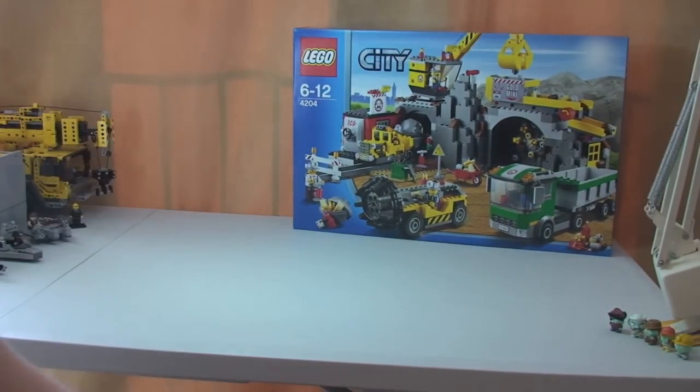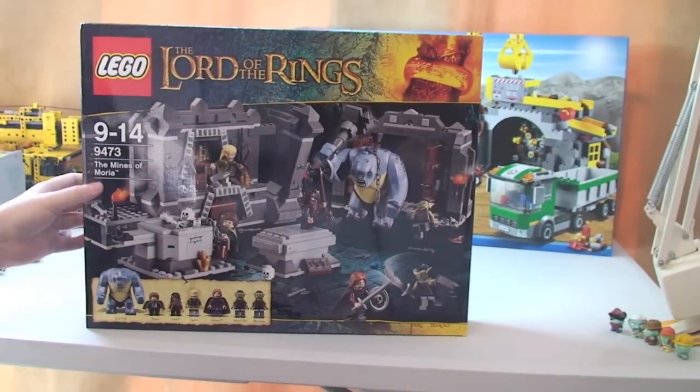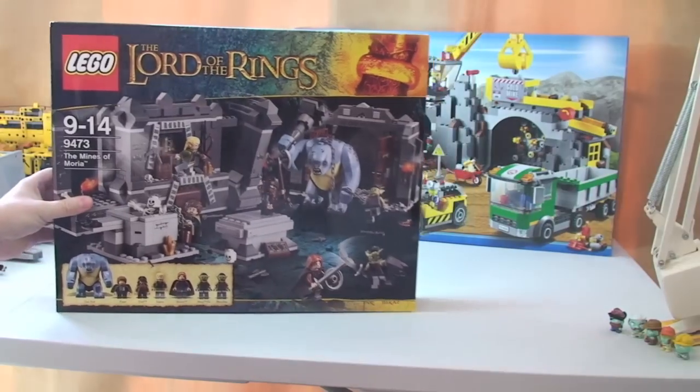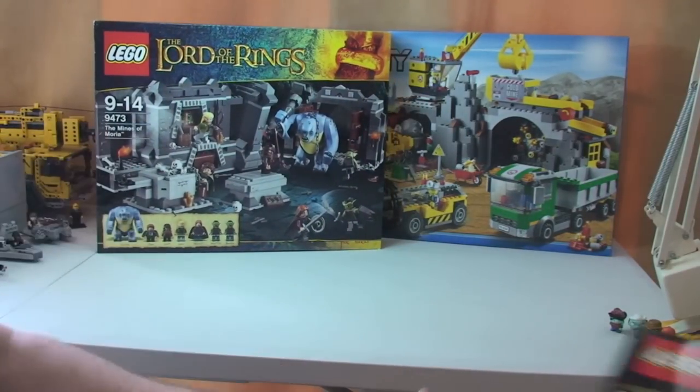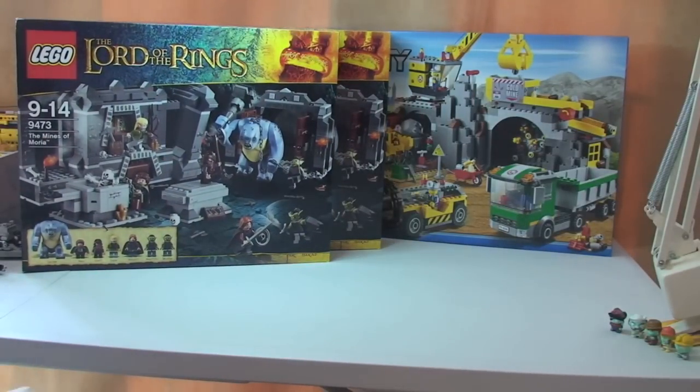Next up we have the Lord of the Rings — the Mines of Moria. That's from Amazon as well. I've got two of those. Not sure exactly how much I paid for those — I haven't got the invoice for that one, so apologies. But it would have been around 30–33% off, as I normally only buy Lego at a minimum of around 30% off.